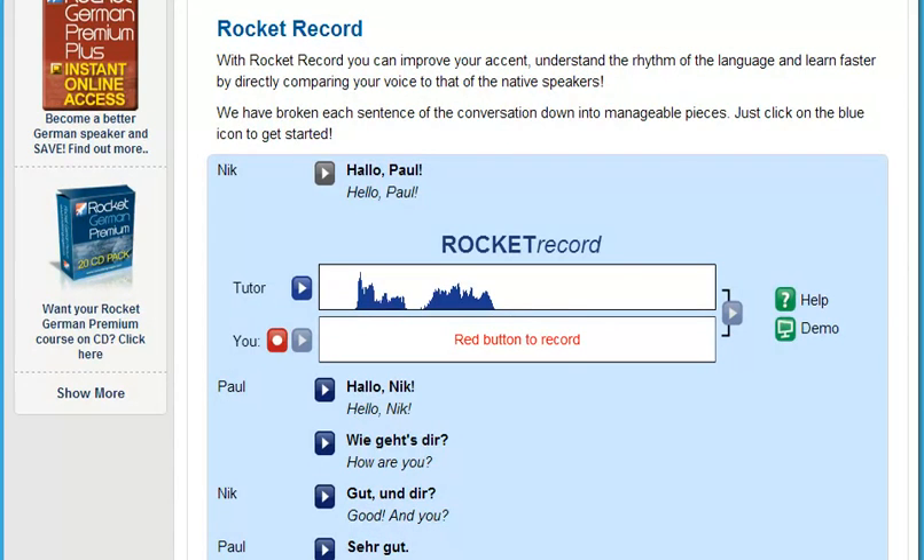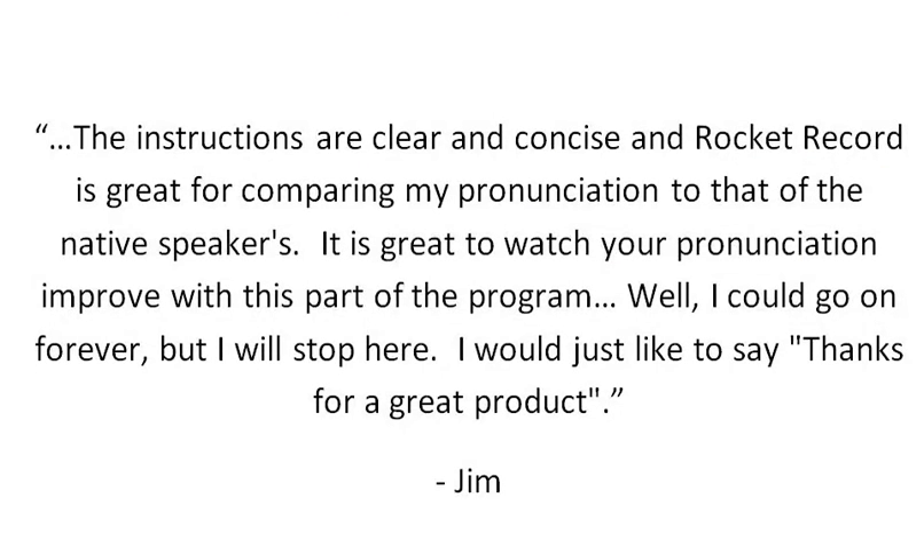Here's what Rocket Languages member Jim had to say about Rocket Record: 'The instructions are clear and concise, and Rocket Record is great for comparing my pronunciation to that of the native speakers. It's great to watch your pronunciation improve with this part of the program. I would just like to say, thanks for a great product.'